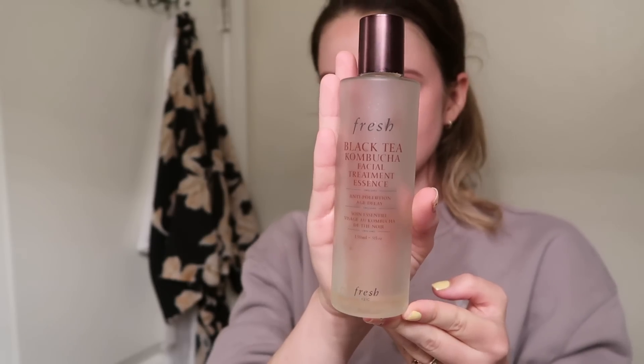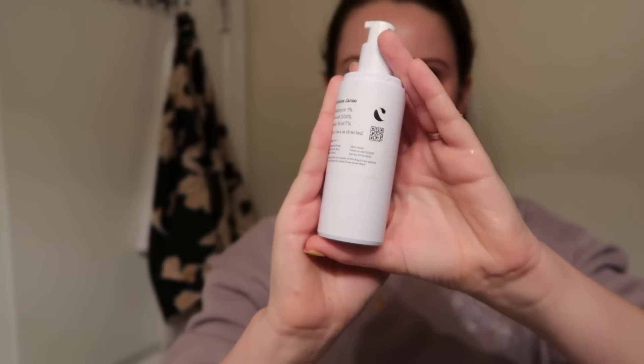I start off cleansing with my Curology cleanser — it's super basic and pairs well with anything. Then I use the Fresh Black Tea Kombucha Facial Essence, which I've loved for a couple of years. It's almost gone and it's way too pricey so I'm sad I probably won't let myself rebuy it, but I just apply it with my fingers.